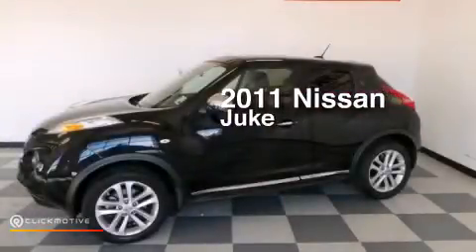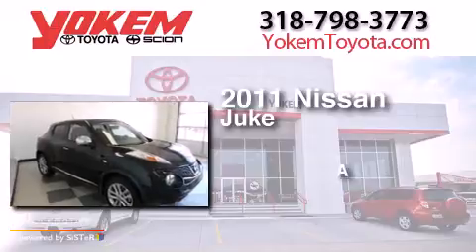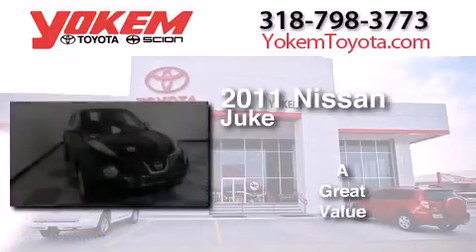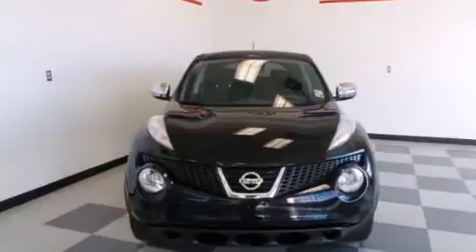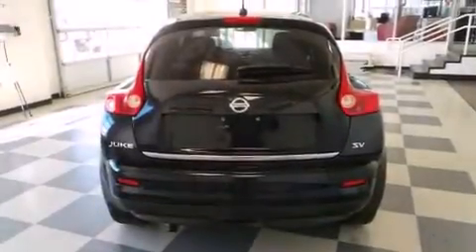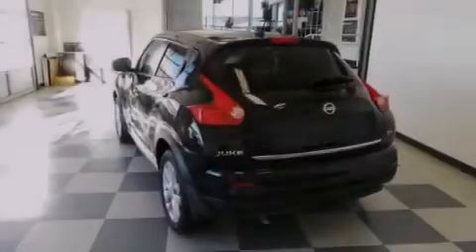This is a 2011 Nissan Juke. Its top features include a navigation system, Bluetooth mobile device connectivity, a rearview camera, keyless ignition, a sunroof, an iPod adapter, and XM satellite radio.